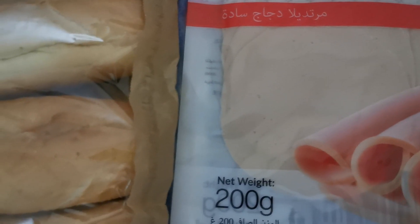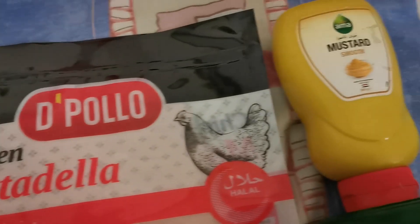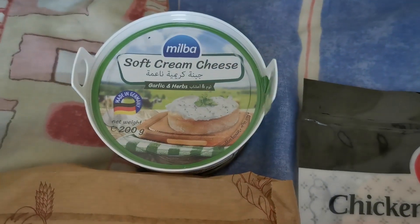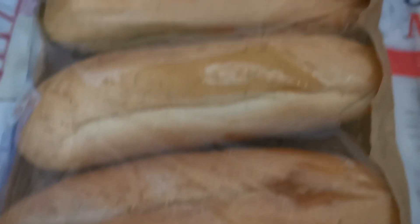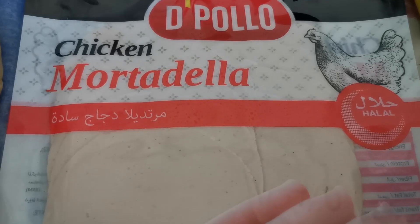Hi friends, I just got back from Viva supermarket and I want to show you the food that I bought. This will be my lunch and dinner at the same time. So this is a hamburger dill chip, this is a chicken mortadella, this is soft cream cheese garlic and herbs, and this is the small baguette and mustard. These are the foods that we will try today and I will let you know how these items taste.